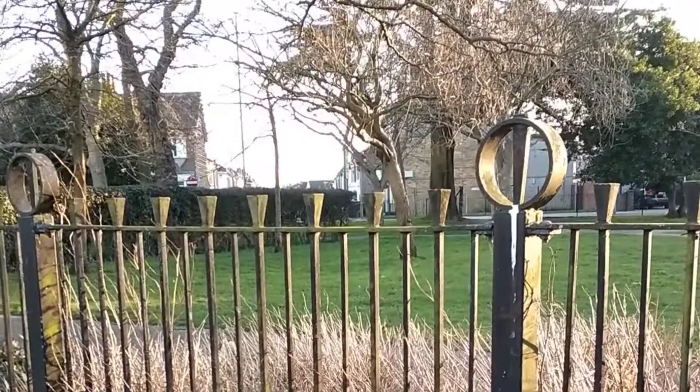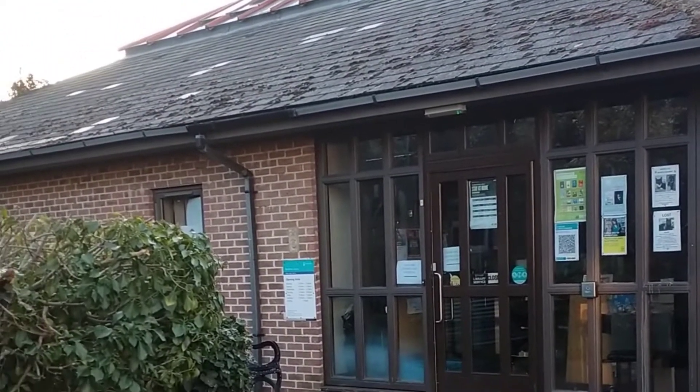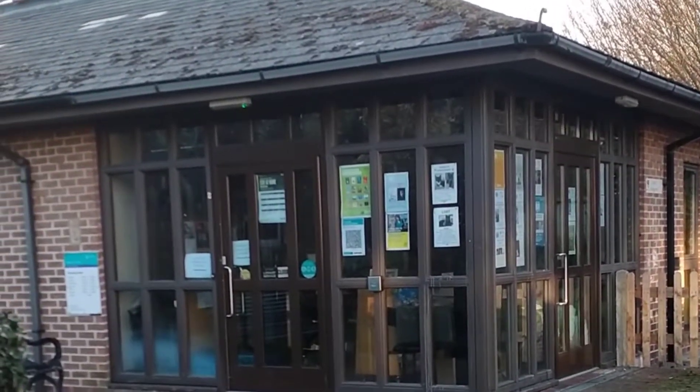This is Milton Park. It opened in 1923. This is Beddow Library in Milton. It opened in 1990, replacing an older building.